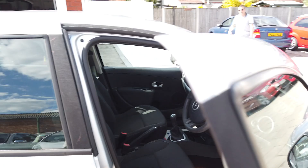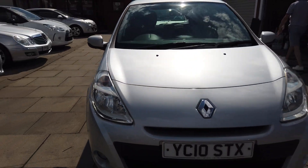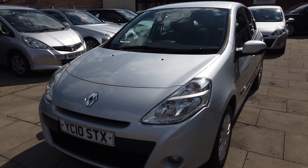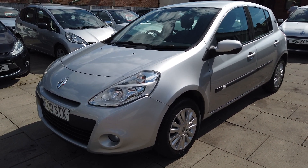So there you go — that's the little Clio, a nice little car. If you want any more videos or any more pictures, please do give us a call here at AutoClarity. Obviously we're always here to help. Hope to speak to you soon. Cheers!